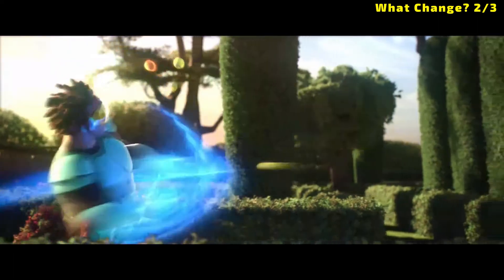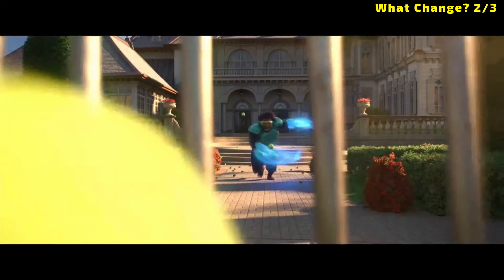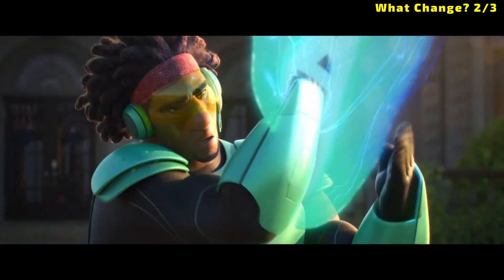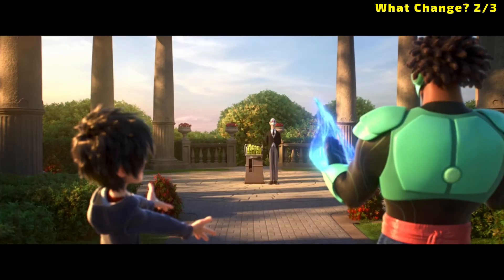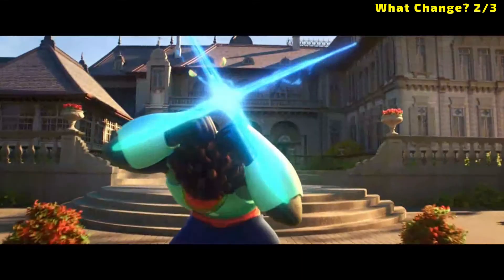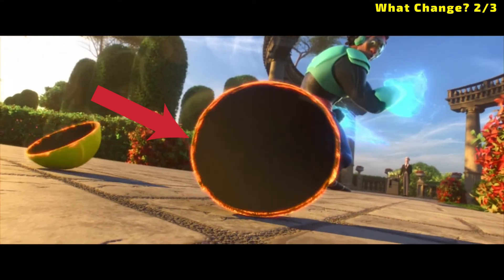What about when Wasabi slices tennis balls? At first glance, it would appear that it is simply a physical change as we cut a tennis ball into smaller pieces. But if you look closely at the edges of where the tennis ball was cut, it appears the surface of Wasabi's slice seems to be charred and burned — that would indicate we also have a chemical change.